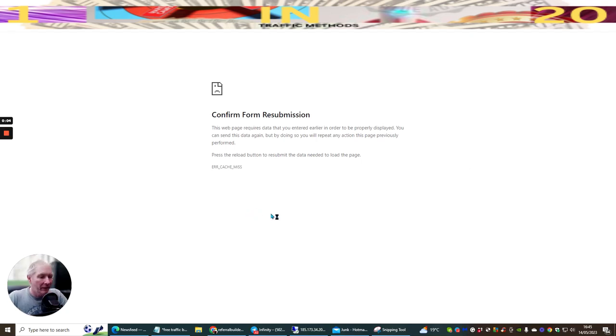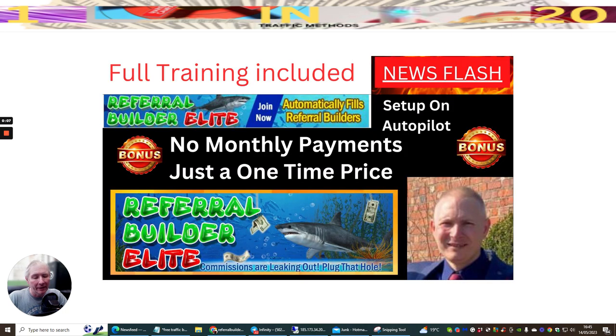Hi guys, welcome. My name is Darren and I'm going to be talking to you today about Referral Builder Elite. You may have seen one of my other videos about Referral Frenzy - this is almost like the next step after you've got Referral Frenzy. This is a paid thing, about $15 one-time price, and you can get all your promo codes and bonuses done automatically on the mailer.